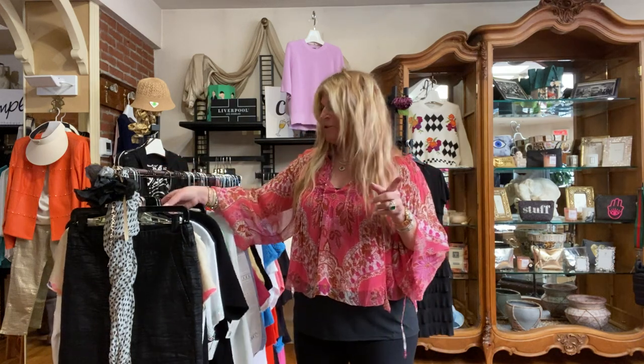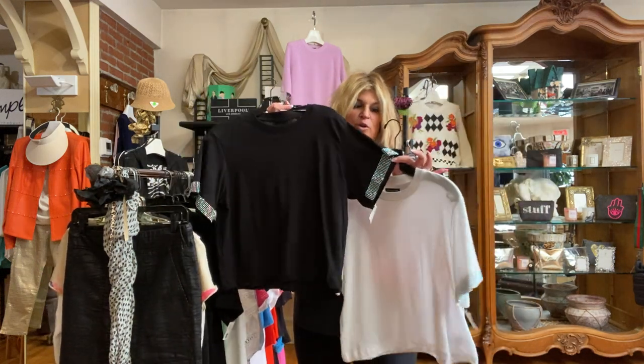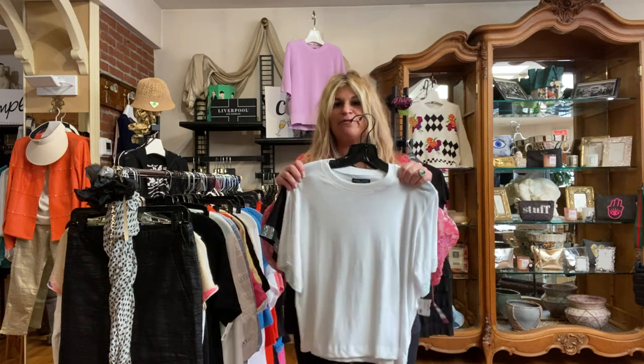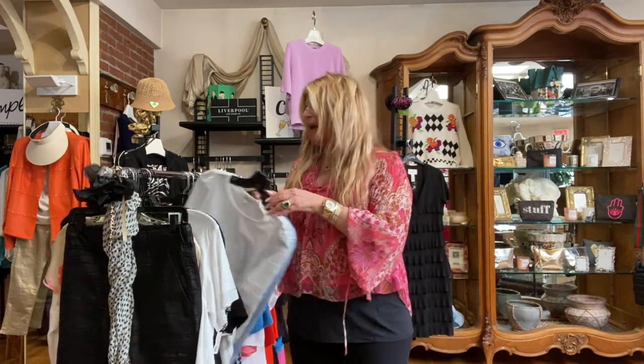We have great tanks in from Michael Starr's also, which will be here for the trunk show. And a really cute little boxy t-shirt that has crystals on the sleeves in white and in black. These fit really nice — exactly like the heart t-shirts I got in last week from Michael Lauren. Same fit, easy, fits everybody extra small through large.